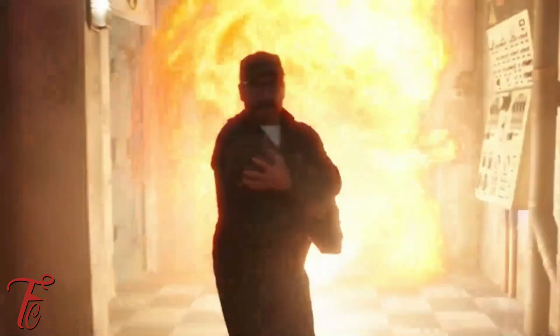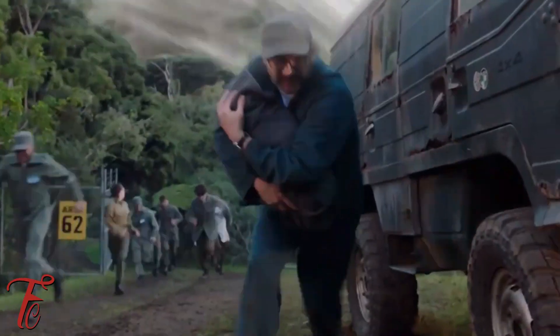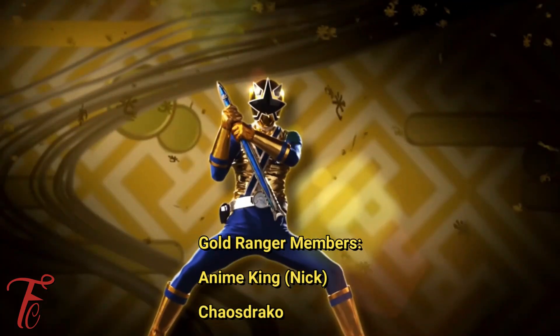Thank you guys so much for watching, and we will see you next time. Peace. I want to give a special shout out to the Gold Ranger fans.